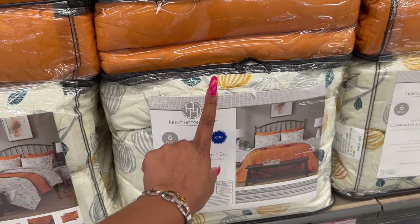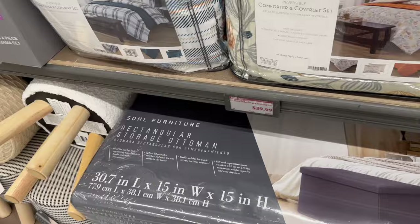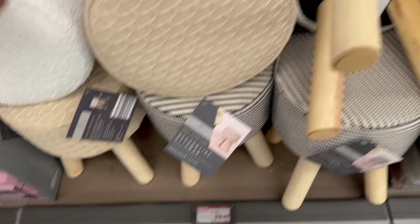You get the comforter, the shams, the coverlet, and two quilted shams — these are $39.99. They have the pumpkin one, these are so cute, and then look they have this one in fall colors. It's like a bed in a bag, that's awesome. I love these ottomans — they work so well. They are $19.99 if you're looking for it, and then they have the decorative ottomans — how pretty are these! So pretty, these are $14.99, great quality, super heavy.